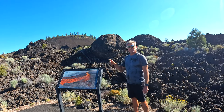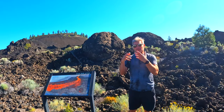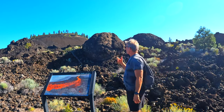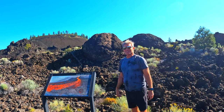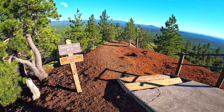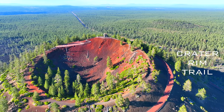Here you see behind me a big ball of lava rock. How that formed was a small piece of lava rolled down the hill and gathered lava as it went and grew like a snowball, ending up this big, huge lava ball. The Crater Rim Trail is a one-quarter mile cinder interpretive trail around the rim of the 150-foot deep crater.